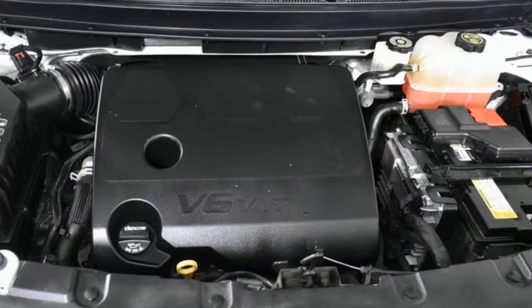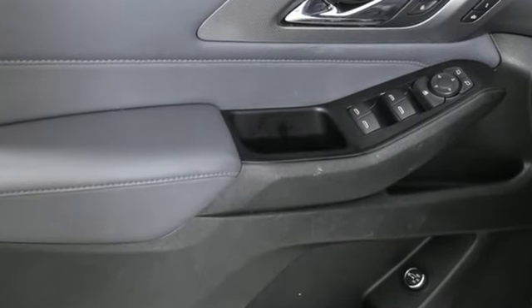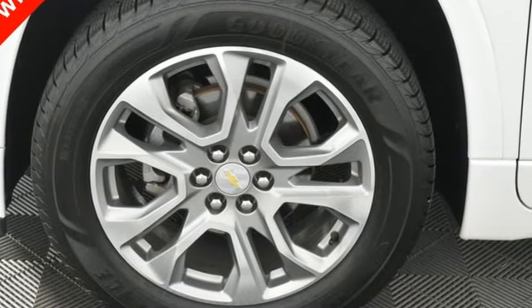Features include V6 engine, dual zone climate control, integrated navigation system, rear park assist, and heated steering wheel.